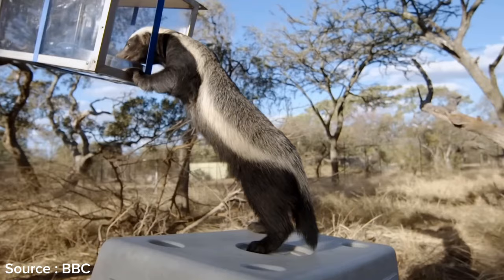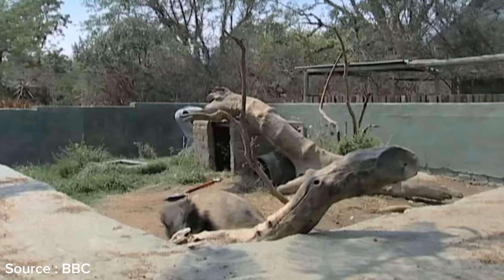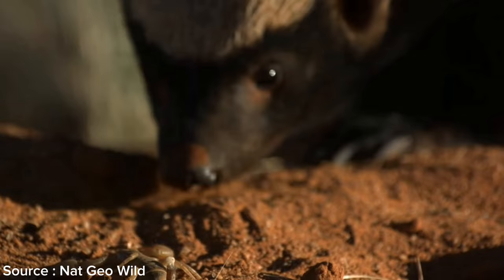Some studies have shown that honey badgers can use objects as tools — for instance, using sticks to aid in their escape. In the wild, honey badgers have a good understanding of their environment, knowing where to find sources of food and shelter, and how to avoid danger.